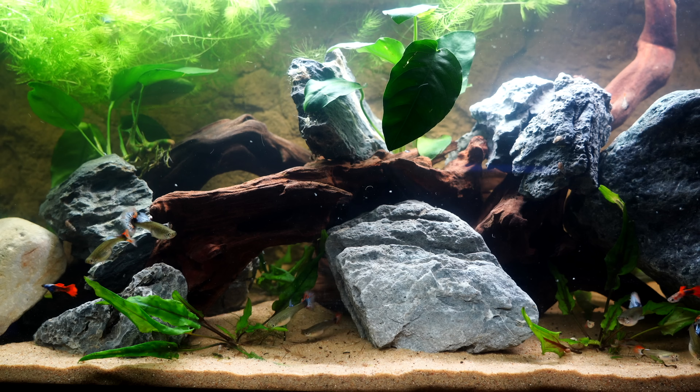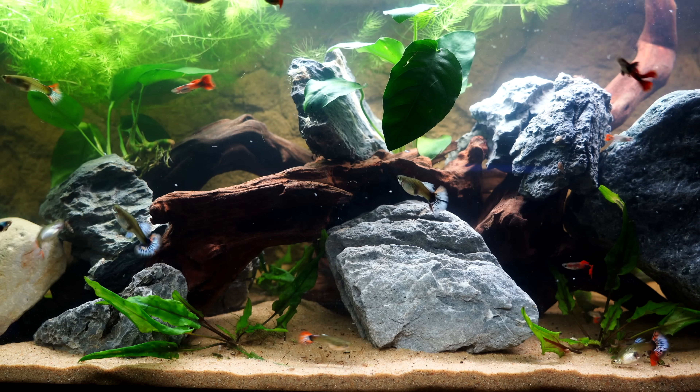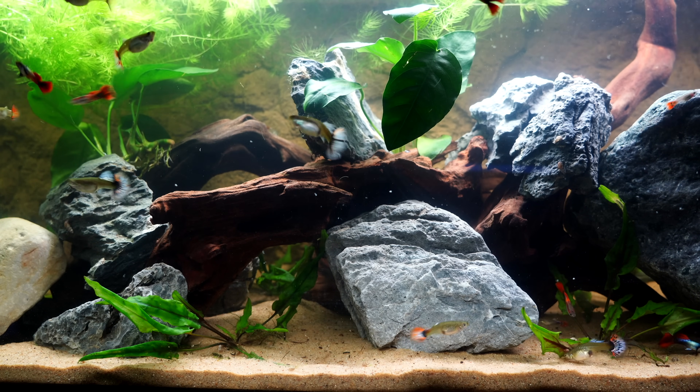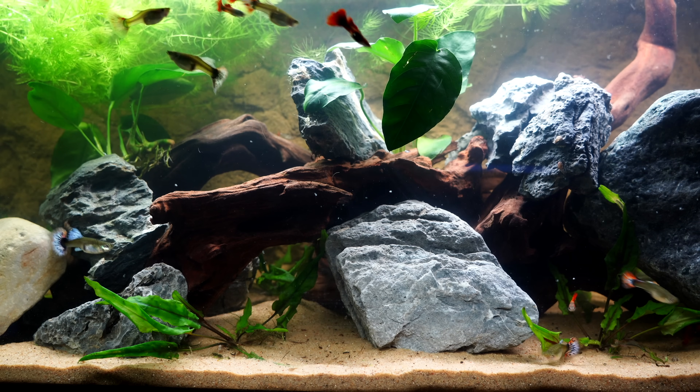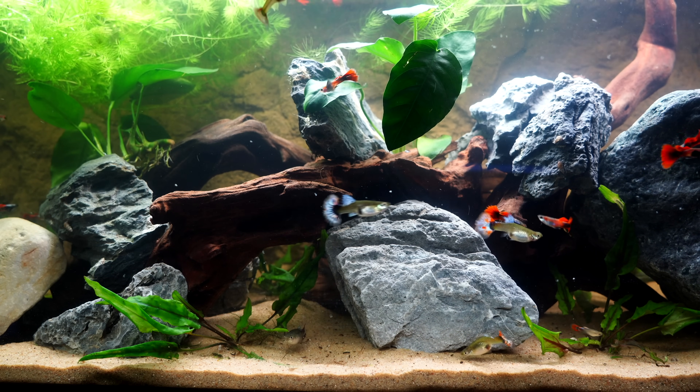By the way, if you are looking for high quality guppies and can't find them in your area, check out flipaquatics.com. I will put their information down in the description below. They are a channel sponsor and they've got some nice guppy selections on their website.